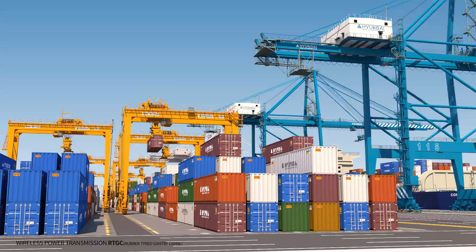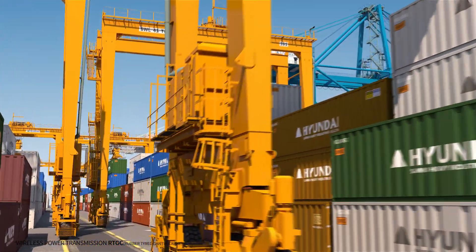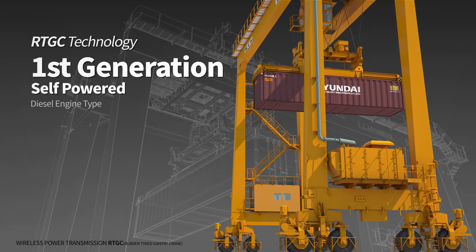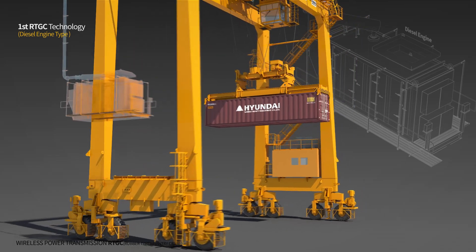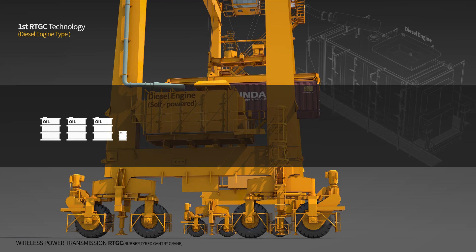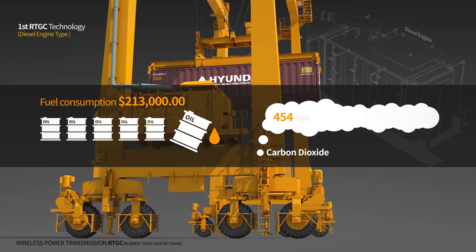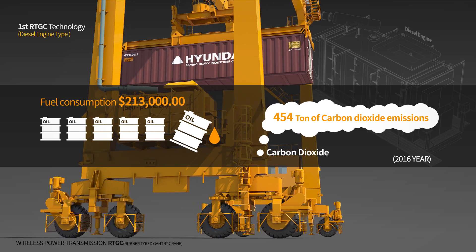This type of crane has been continuously evolved to meet customers' needs and requirements. The first generation of RTGC is equipped with a diesel engine as a power source, which enables the crane to move in a terminal without physical limitation. The disadvantages of this type are high fuel cost and pollution — a terminal is burdened with approximately $213,000 per year, plus 454 tons of CO2 per year.